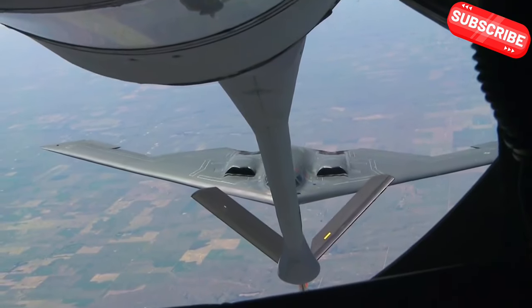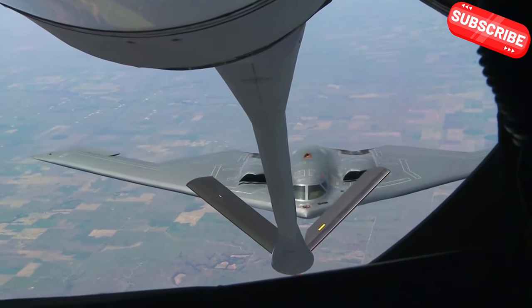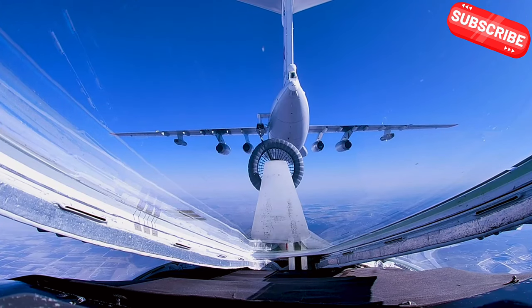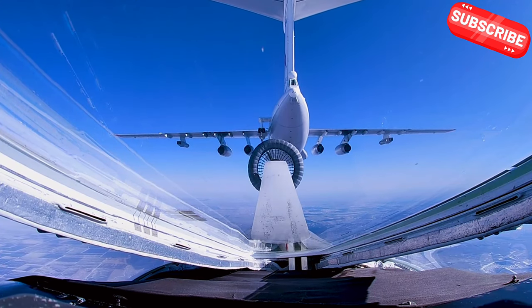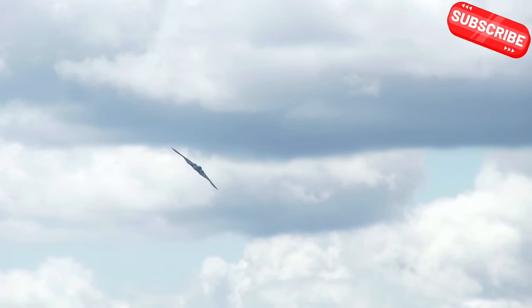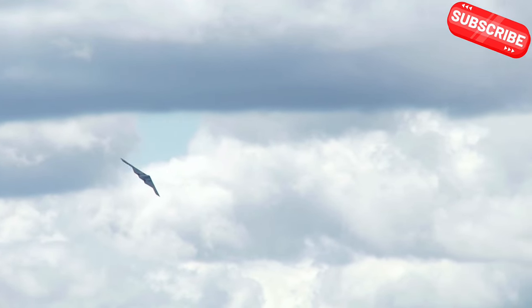The B-2 Spirit stealth bomber refuels mid-air using a specialised boom from a tanker aircraft like the KC-135. The boom connects to a receptacle on the B-2, allowing it to receive fuel while flying. This capability extends the B-2's range, enabling long-duration missions without landing, while maintaining its stealth advantage.